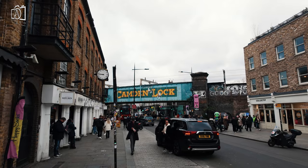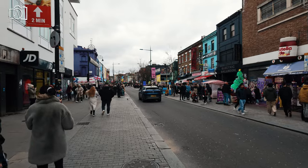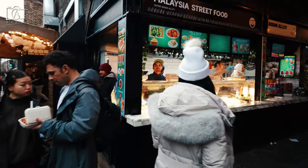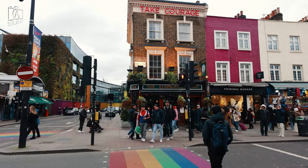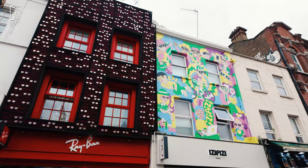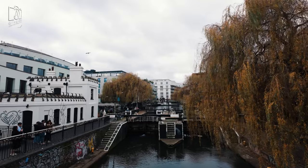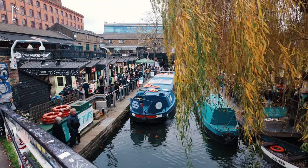Camden Town, often just referred to as Camden, is a distinctive and culturally rich area located in northwest London, renowned for its alternative vibe. It's famous for its eclectic markets selling everything from vintage clothing and handcrafted jewelry to international street food. Camden is also a hub for live music and nightlife, boasting venues that have hosted legendary performances from iconic artists. The area is adorned with vibrant street art and quirky shops, reflecting its strong artistic and bohemian character. Additionally, Camden is nestled along the picturesque Regent's Canal, offering scenic walks and boat trips.